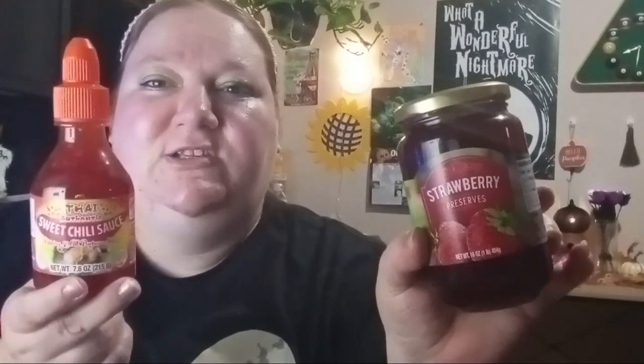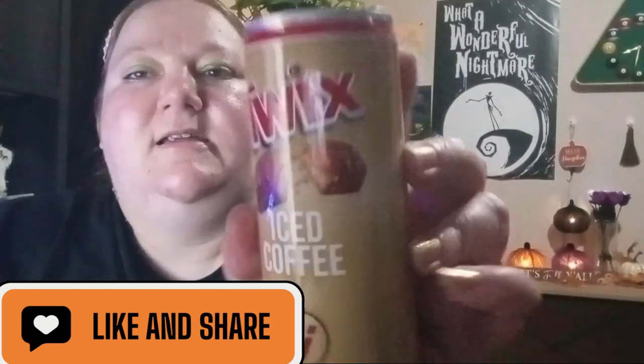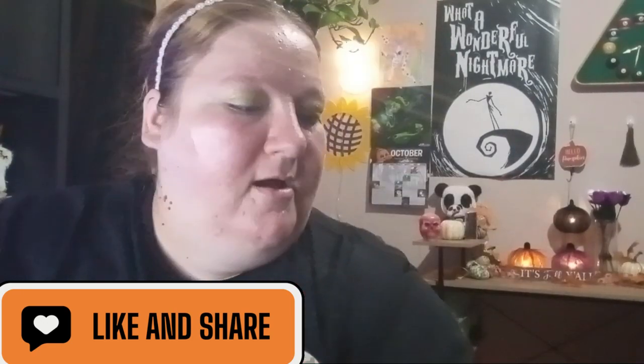Next I got this Sweet Chili Sauce — I'm going to do meatballs this week in my crock pot. It's beginning to be crock pot season! I mix strawberry jelly with the sweet chili sauce, pour that into the crock pot, add frozen meatballs — it's just easier that way — and let it simmer for four or five hours. Then you make rice and broccoli to go with it and it's good to go. Hubby also decided to get this Twix Coffee — he likes those.